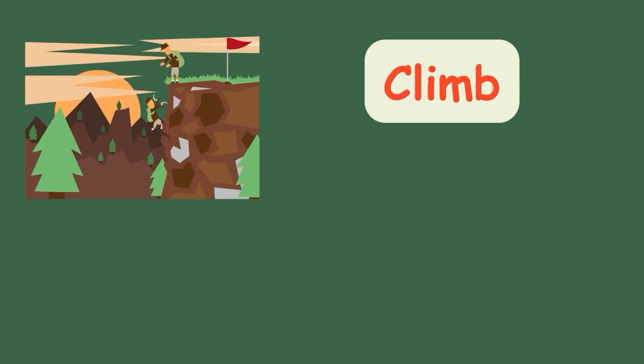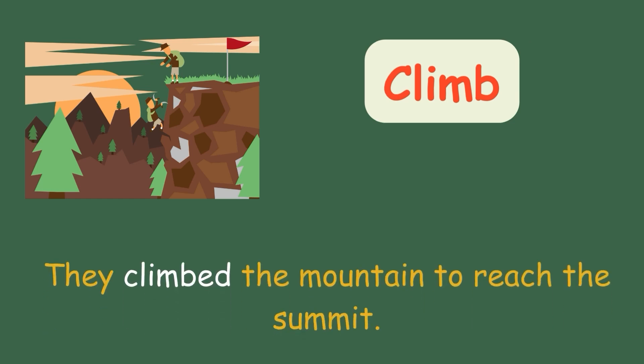Climb. They climbed the mountain to reach the summit.